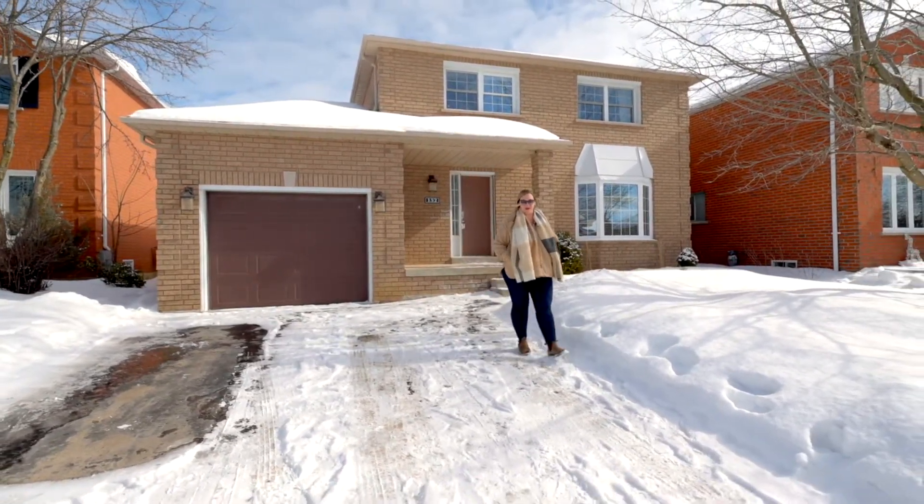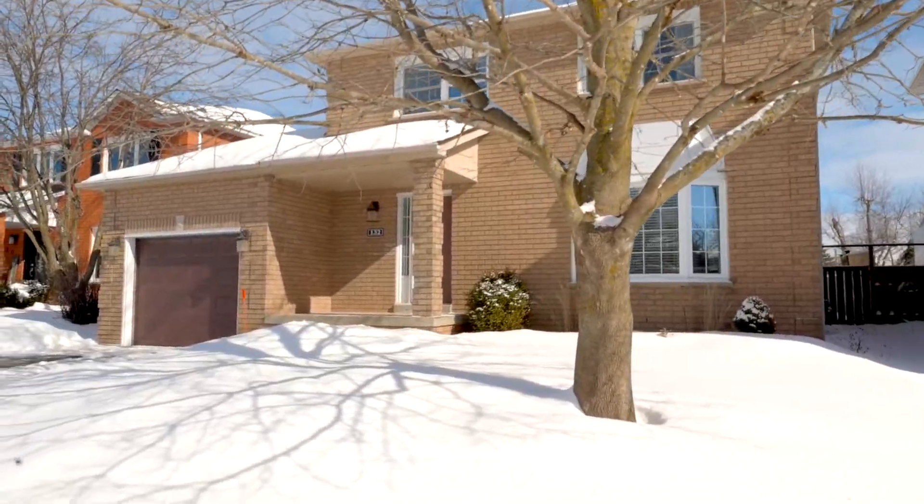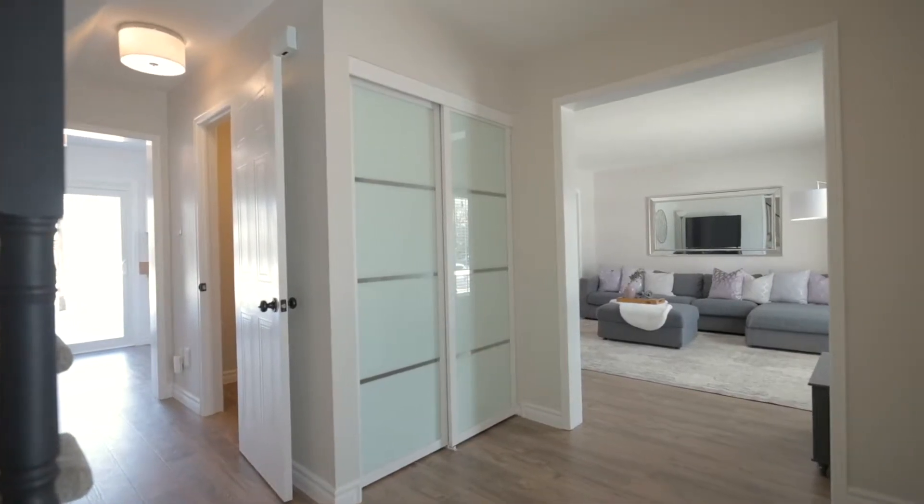This beautiful two-story family home is located in Barrie's Southwest End. We're also extremely close to a lot of amenities including the park, schools, walking trails, and lots of shopping.